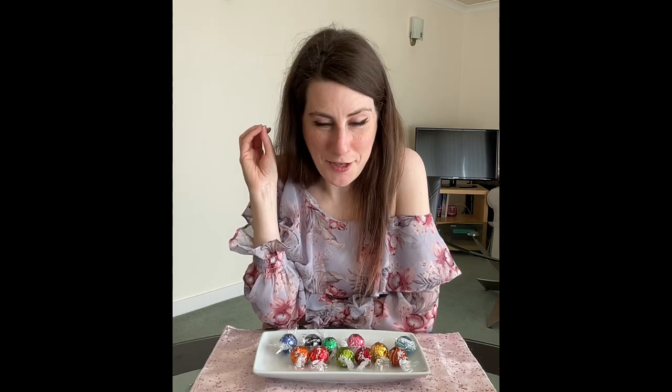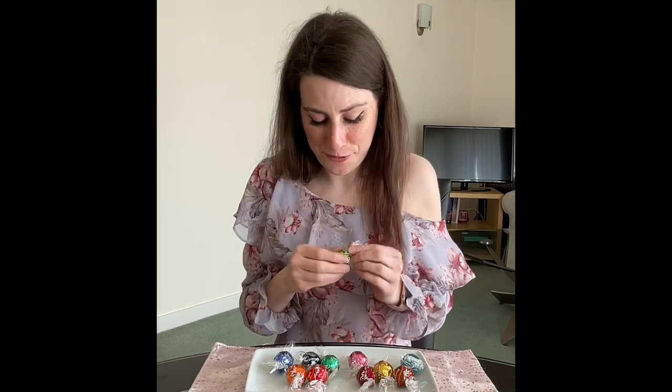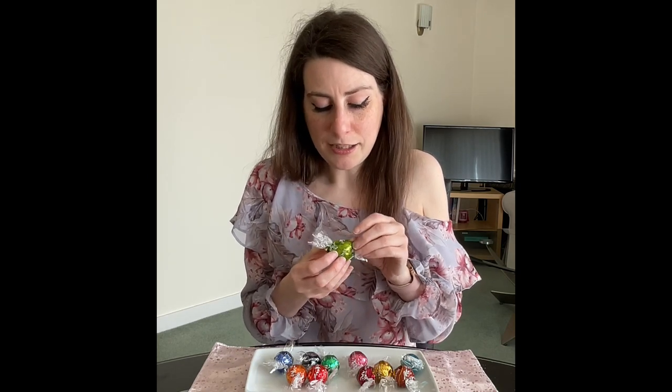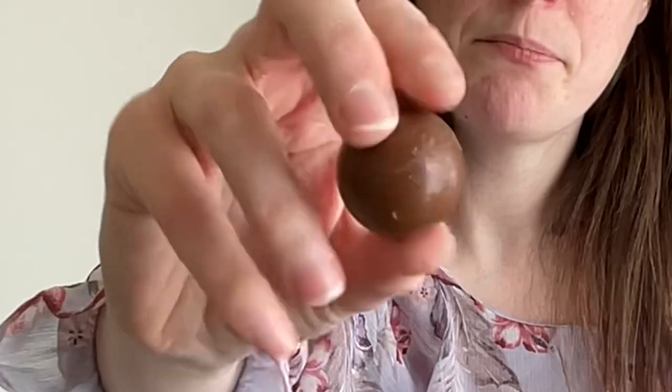I'm going to start with the ones I think I'm going to hate, so that as I go through the taste test it hopefully gets nicer rather than leaving one I'm dreading until the end. So I'm going to go straight in with pistachio — I hate pistachio but for you guys I'm going to have a pistachio Lindor. I'm going to try and bite these in half so you can see the inside. I'm not going to give a close-up of the outside because they all look the same.